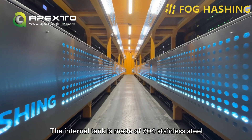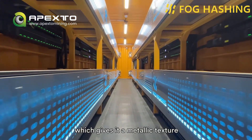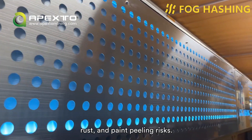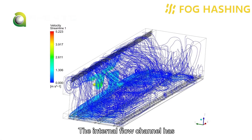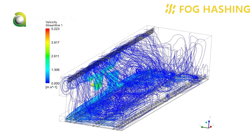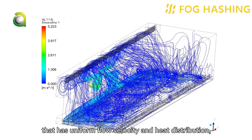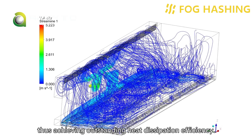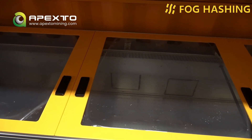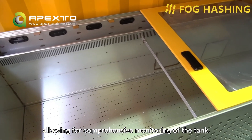The internal tank is made of 304 stainless steel using laser welding technology, which gives it a metallic texture and ensures it's free of deformation, leakage, rust, and paint-peeling risks. The internal flow channel has undergone multiple rounds of fluid simulation and structural optimization, resulting in a flow channel design that has uniform flow velocity and heat distribution, thus achieving outstanding heat dissipation efficiency. The tank has a transparent window on top and integrated level and temperature monitoring sensors, allowing for comprehensive monitoring of the tank.